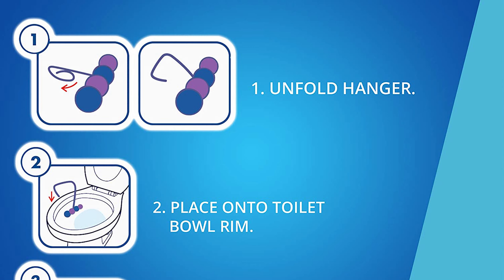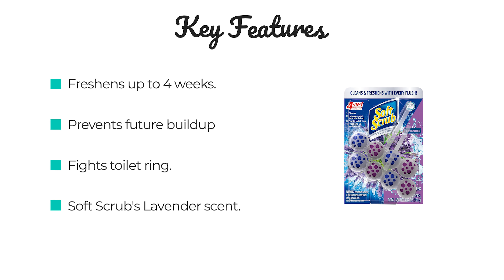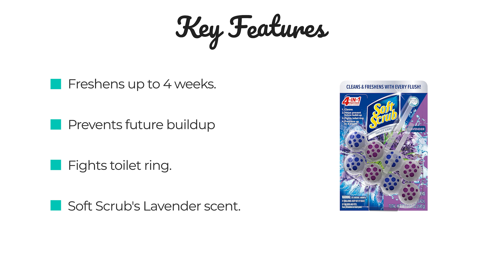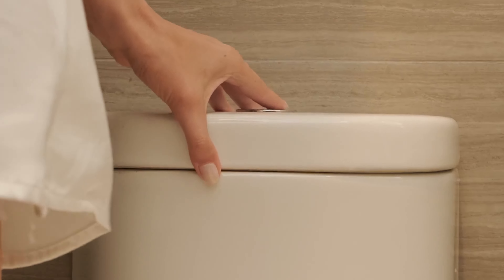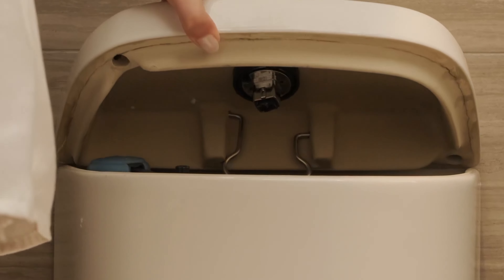Number 6: Soft Scrub 4-in-1 Rim Hanger Toilet Bowl Cleaner. Soft Scrub 4-in-1 Toilet Care cleans your toilet bowl and prevents future buildup. Use Soft Scrub 4-in-1 Rim Hangers to fight the toilet ring and freshen for up to 4 weeks. Each rim hanger has a fragrance boost to give a boost of freshness to the last flush. Simply apply to the rim of your toilet and enjoy cleaning and freshening benefits for up to 4 weeks. This package contains two rim hangers in Soft Scrub's lavender scent.